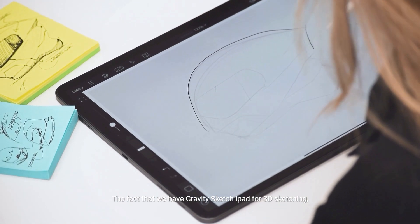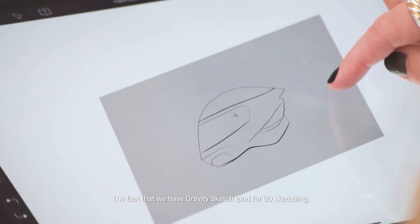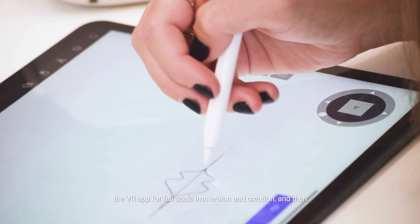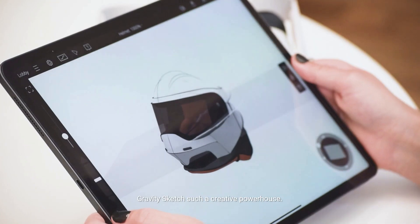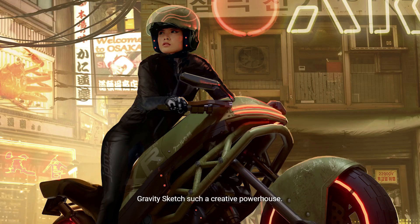The fact that we have Gravity Sketch iPad for 3D sketching, the VR app for full-scale immersion and creation, and then Landing Pad to bring it all together in the cloud — it just makes Gravity Sketch such a creative powerhouse.